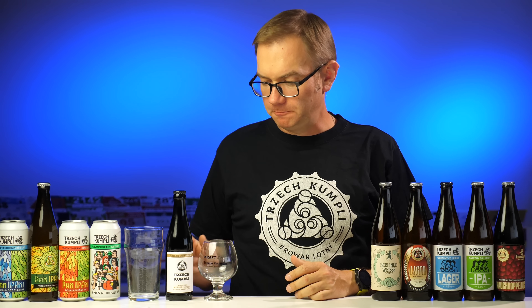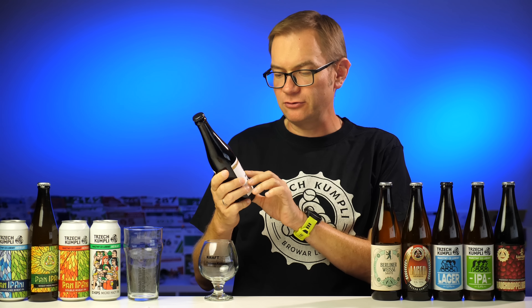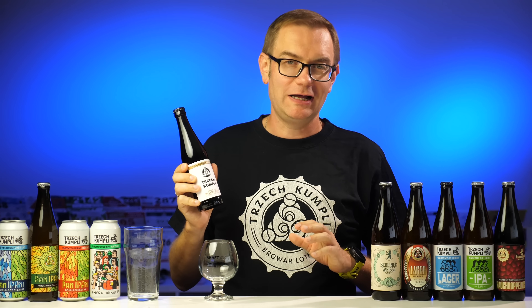Cześć, tutaj Tomek Kopyra z blogu blogkopyra.com. Jest winowajca. Ze względu na to piwo, a właściwie na etykietę, która się opóźniła, ta degustacja ukazuje się po moim powrocie z urlopu, a nie przed. Bo powinna się ukazać przed – wtedy byście wiedzieli, czy warto kupować Craft Box trzech kumpli.